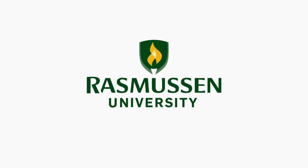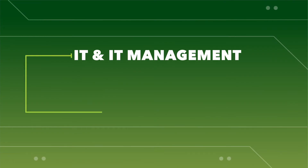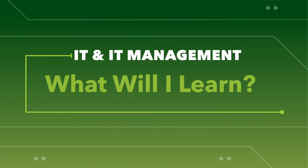Let's talk about Rasmussen University's Information Technology programs. I'm Jen Ayotte, Assistant Vice President of Undergraduate Education.